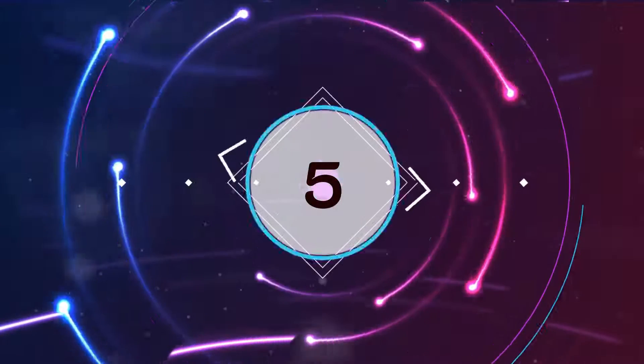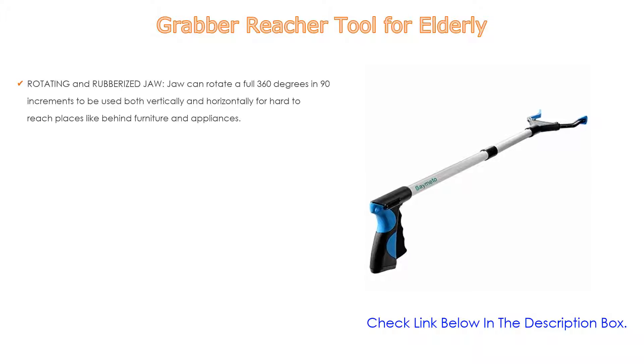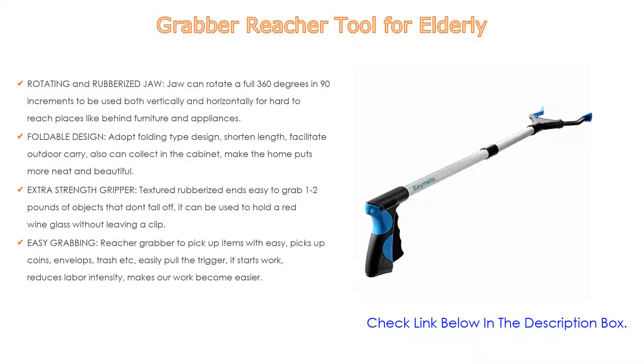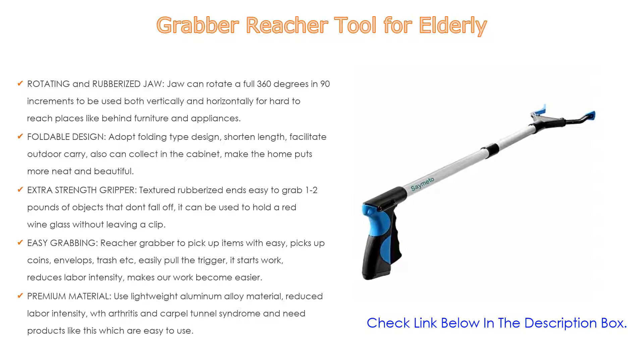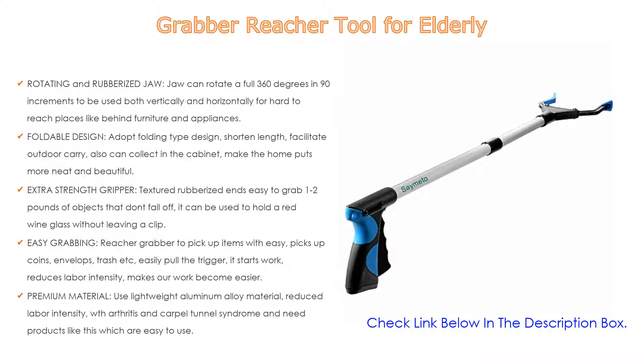Number 5. This grabber reacher tool for elderly comes with many features, such as a rotating and rubberized jaw. The jaw can rotate a full 360 degrees in 90-degree increments to be used both vertically and horizontally for hard-to-reach places like behind furniture and appliances, coated with anti-slip material allowing you to lift slippery items like glass or smooth plastic bottles.